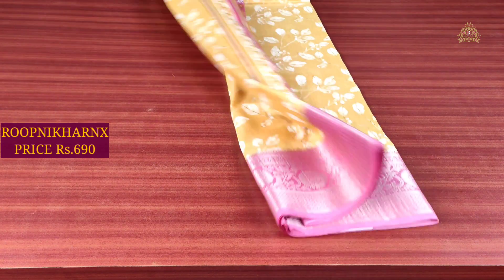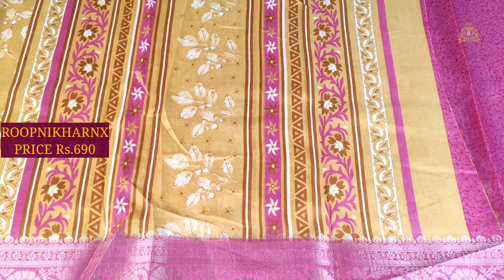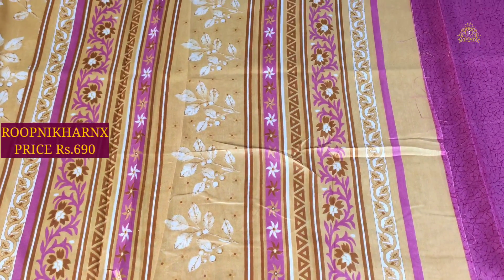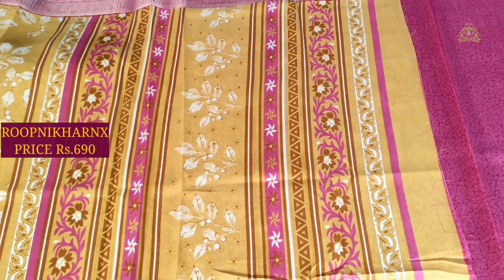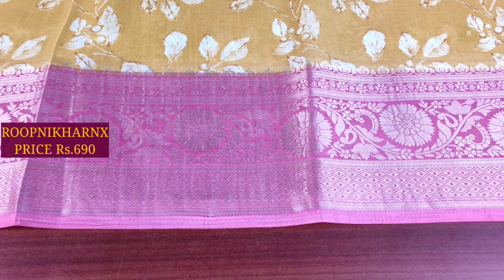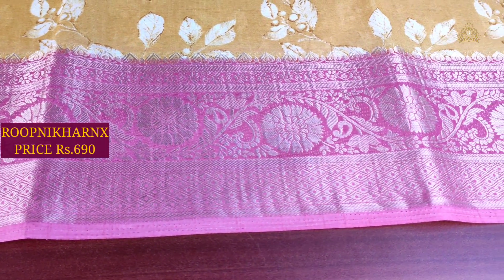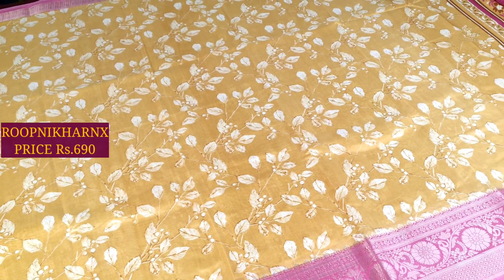The color combination is mushroom with baby pink. As you can see, the design is very beautiful and shiny. Overall, it is completely off-white and brown color combination and the design is very beautiful.